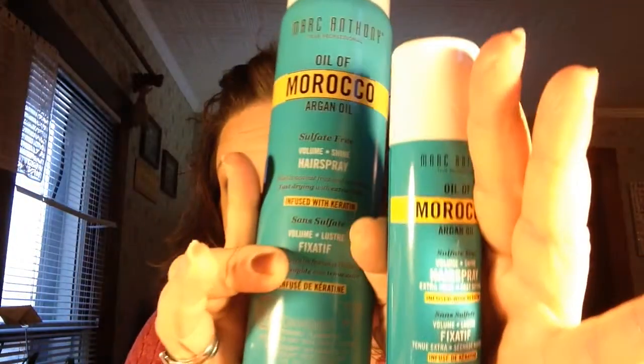The next item — I talked about this in a previous video and I have already repurchased it — is the Marc Anthony Oil of Morocco Argan Oil Hairspray. Yes, the mother and the baby, but the baby is empty. I love that stuff, I used it on my hair today. My hair's looking a little wild on top so don't pay too close attention to that.